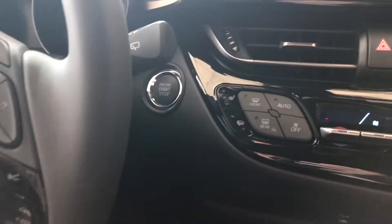Why don't we hop inside now and start it. Just press that brake in and press the engine start button right behind the wheel there.